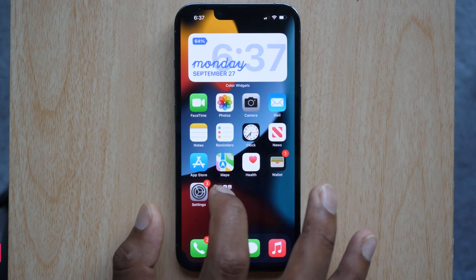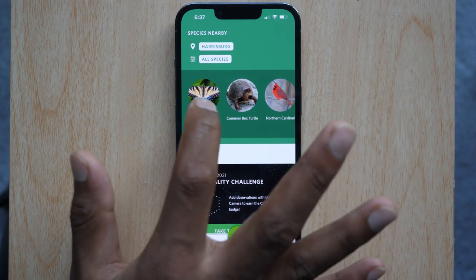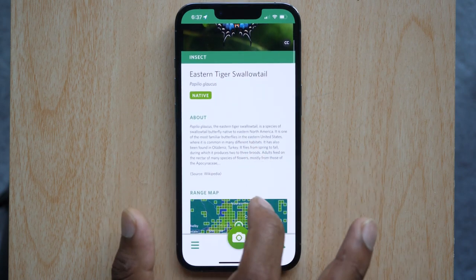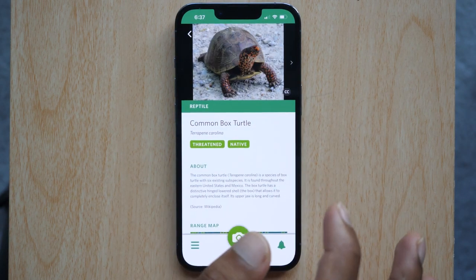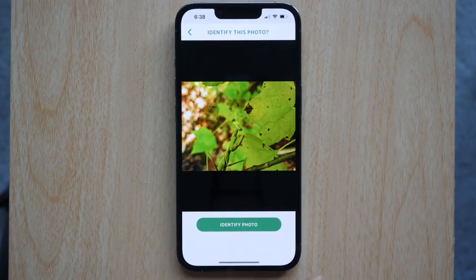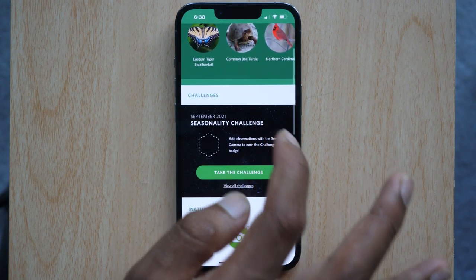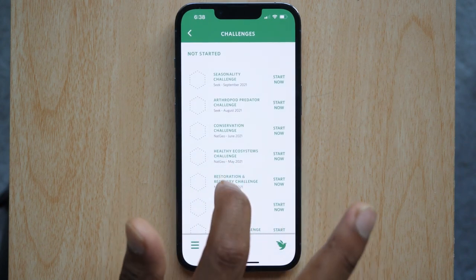The last app on this list is Seek. The iPhone 13 has an A15 bionic chip with a better neural engine, which the Seek app utilizes to identify plants. This app is a great tool to learn about nature and explore what's around you. In the app, it will show you information about species found around you, with detailed info on a map showing which area you can find them most, and you can also change the location to anywhere else. This app can also recognize species of animals and plants if you take a picture and let it analyze the photo. There are challenges which will encourage you to explore more. Overall, it's a great app to have on your phone and learn about what's around you.